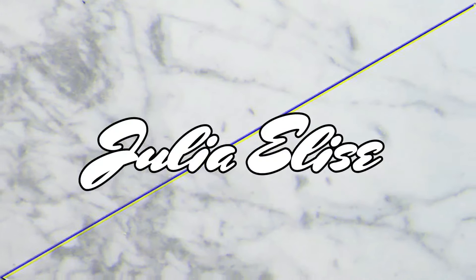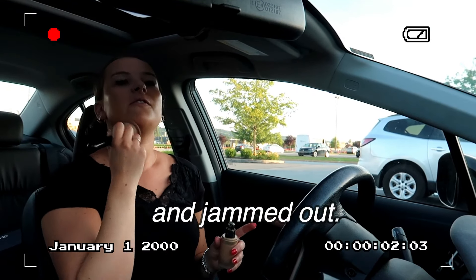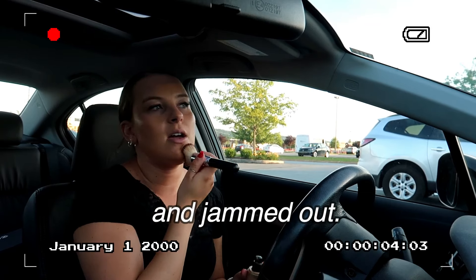Hey everyone, it's Julia Elise and welcome back to my YouTube channel. It has been so long since I have filmed and I am so excited to be back. I just did my makeup really quick in the car and I'm about to head into Ross and we're gonna go shopping — y'all already know how much I love shopping.